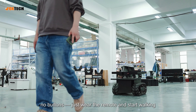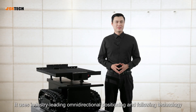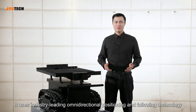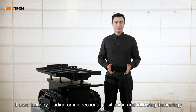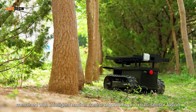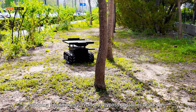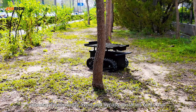No joystick, no buttons — just wear the remote and start walking. It uses industry-leading omnidirectional positioning and following technology, combined with an intelligent motion control algorithm and multi-sensor fusion, allowing it to smoothly avoid and bypass obstacles on its own.